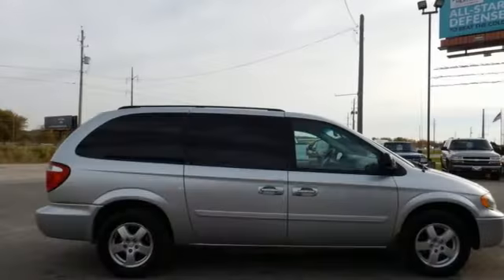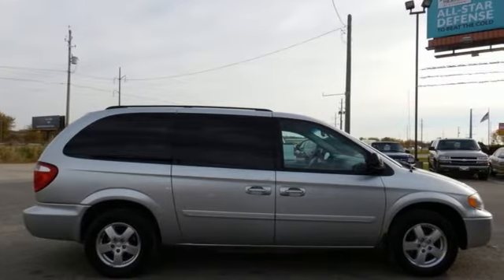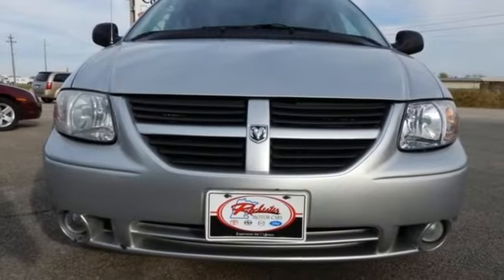This versatile Grand Caravan is your family's home away from home with its unprecedented comfort and safety. Take it for a test drive today.